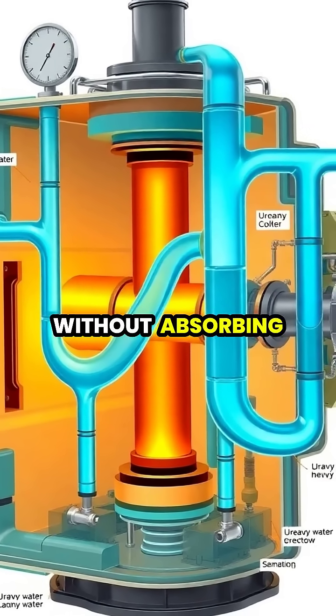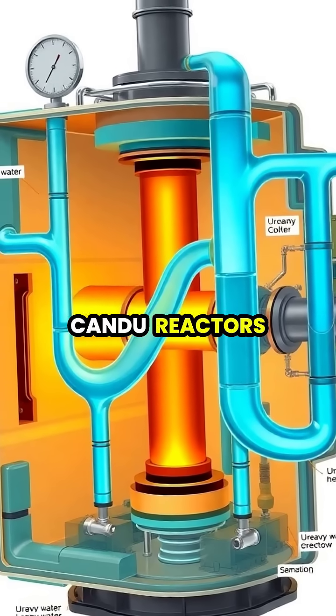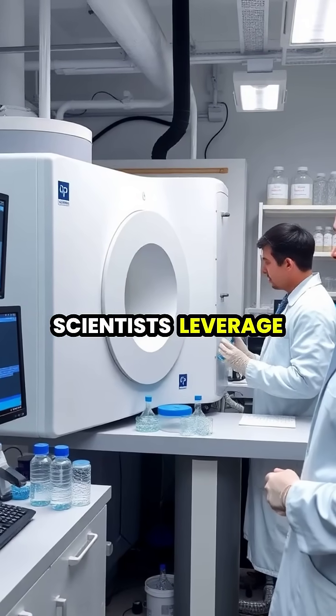In nuclear reactors, heavy water serves as an excellent neutron moderator, slowing down neutrons without absorbing them, which makes it crucial for certain reactor designs like CANDU reactors.